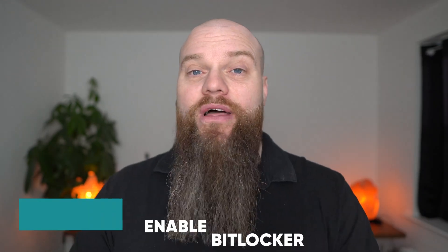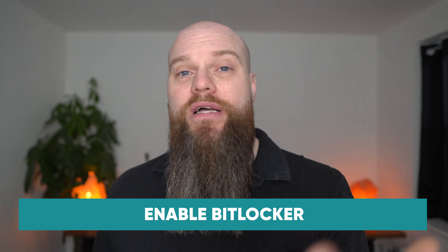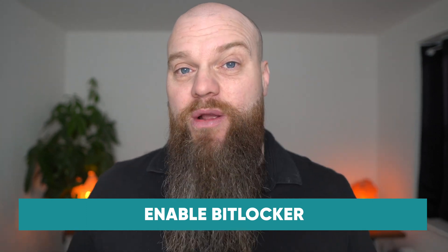My fifth tip for securing devices is to make sure that all your devices have BitLocker enabled. BitLocker is free with Windows 10 and Windows 11, and what it does is encrypt your computer hard drive. So if you lose your computer — like a laptop — people can't get the data on the hard drive. It's secure, and because BitLocker is free, you must do it.